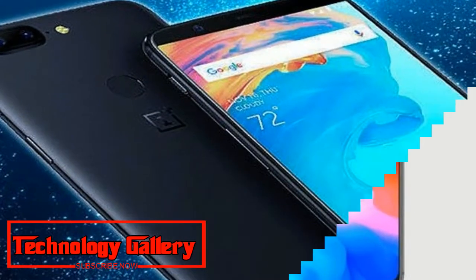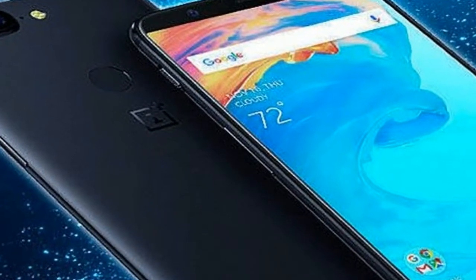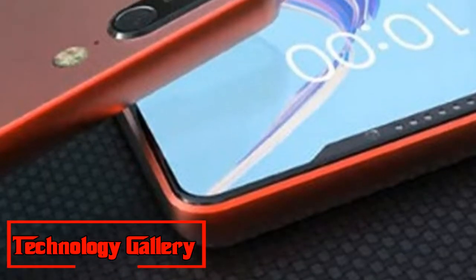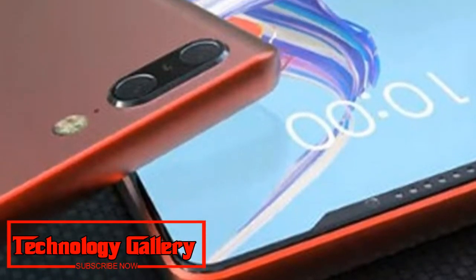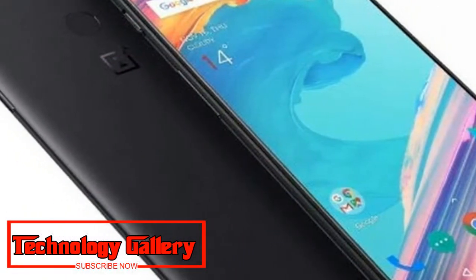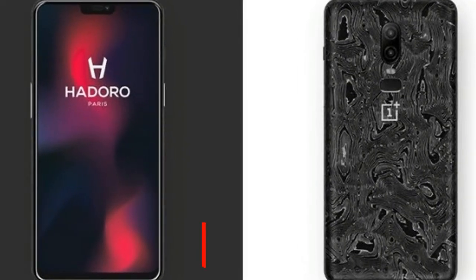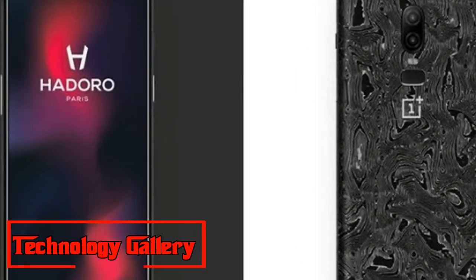With this design, one can also expect the upcoming flagship to feature a greater screen-to-body ratio compared to the OnePlus 6. Additionally, the phone's back does not have a fingerprint sensor, which aligns with the in-display fingerprint sensor expected on the OnePlus 6T.